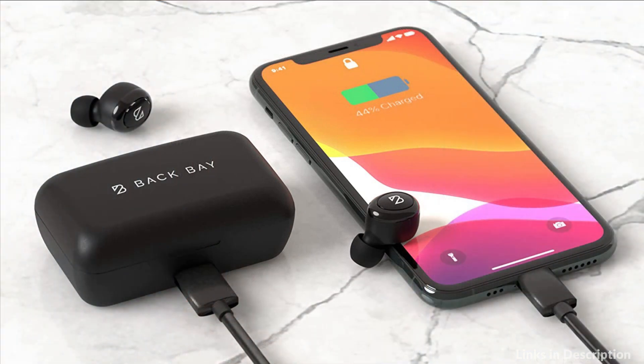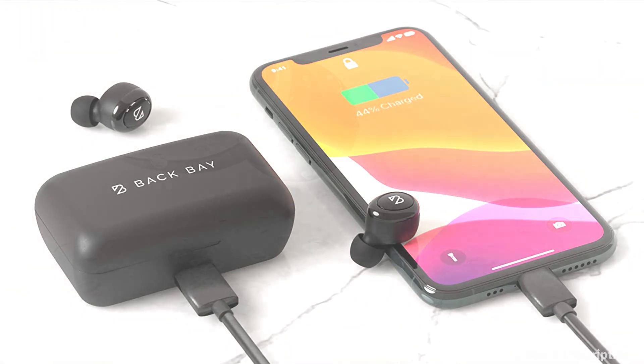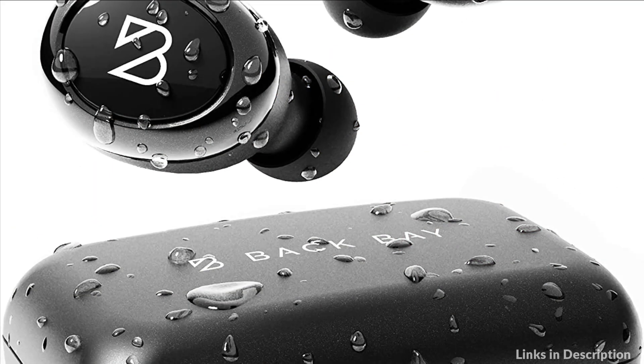Unlike other truly wireless earbuds, the Duet 50 Pro's have a full, vibrant sound. Not only are they long-lasting headphones, they are fully sweat-proof and can handle long runs and hikes in the rain and snow. Nano-coating creates IPX5-rated sweat-proofing in this slim design.